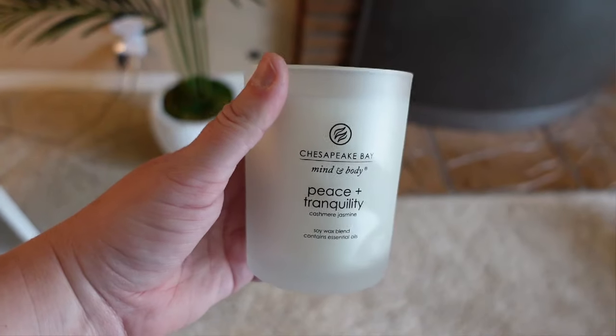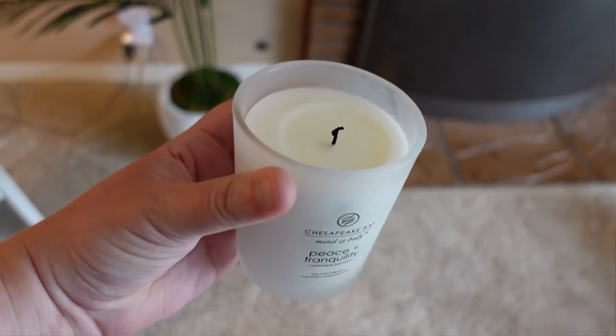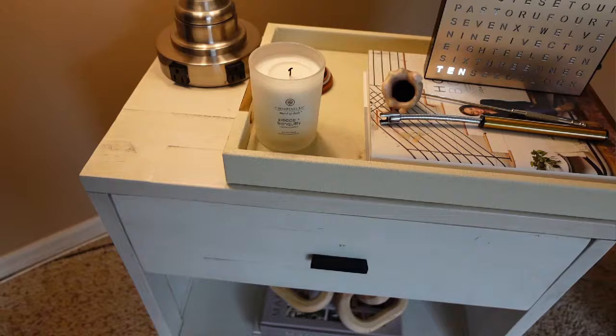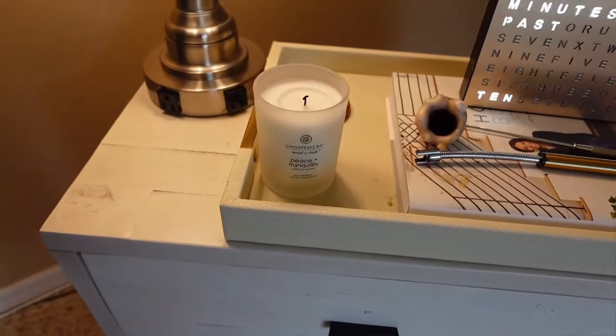This white candle is great as decor but it really smells good as well. I love the white color — it adds a high-end look. It smells really good and it's not too strong. I think a white candle looks really good in some bright colors; this just looks very soft but blends in and adds a nice touch to your decor.